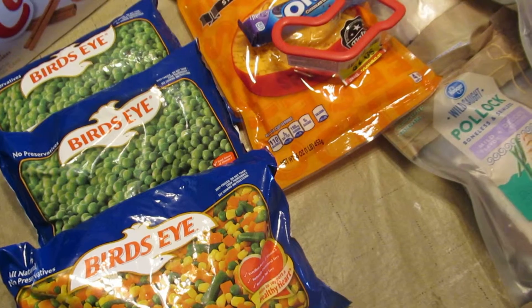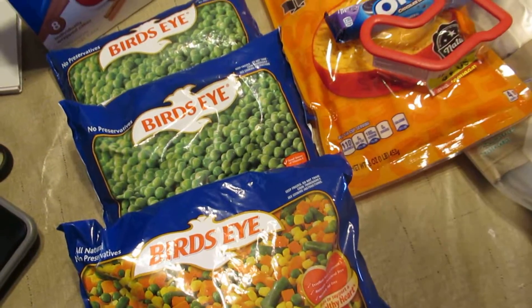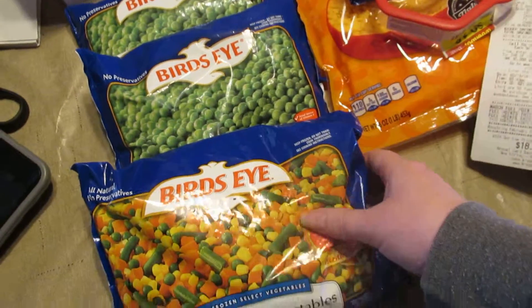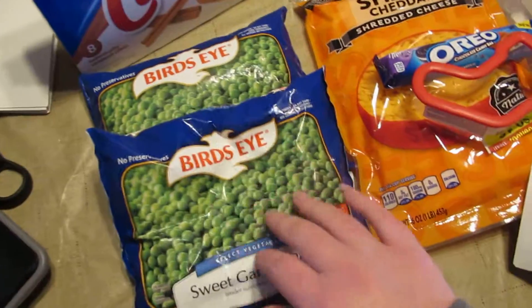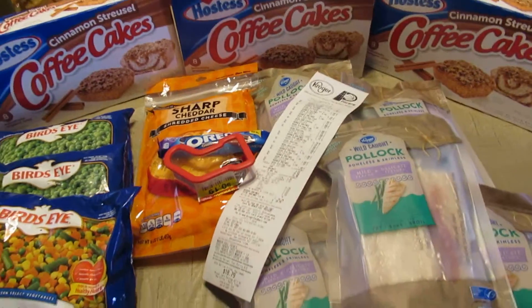Those were on sale for $1.49 and there was a coupon for 50 cents off each, up to five, so that made these a dollar a bag for the vegetables. The mixed vegetables are 16 ounces and the peas are 13 ounces. And that's my haul from Kroger!